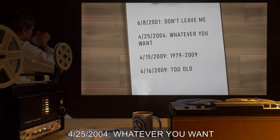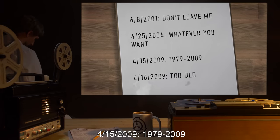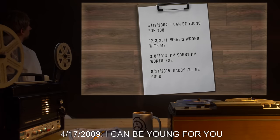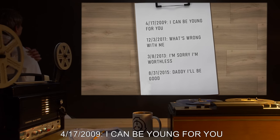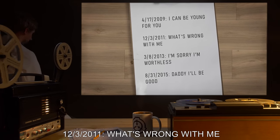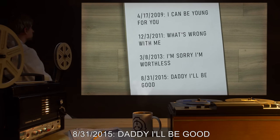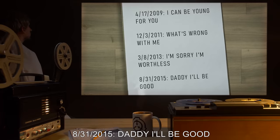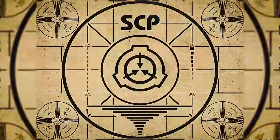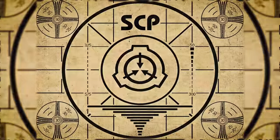4/15/2009: '1979 to 2009.' 4/16/2009: 'Too old.' 4/17/2009: 'I can be young for you.' 12/3/2011: 'What's wrong with me.' 3/8/2013: 'I'm sorry. I'm worthless.' 8/31/2015: 'Daddy, I'll be good.' Lesson complete.